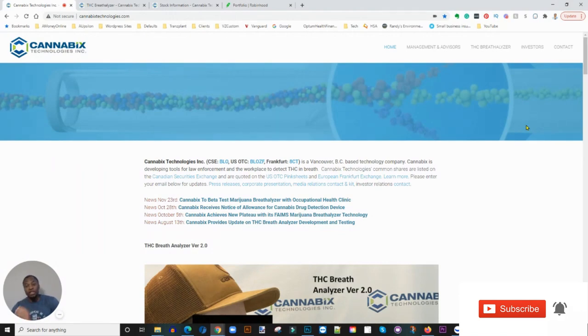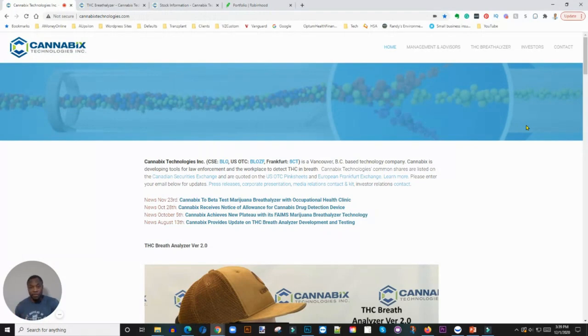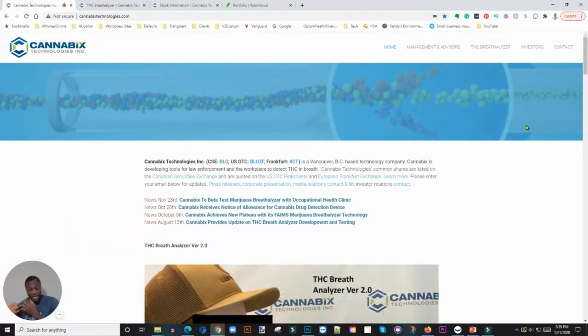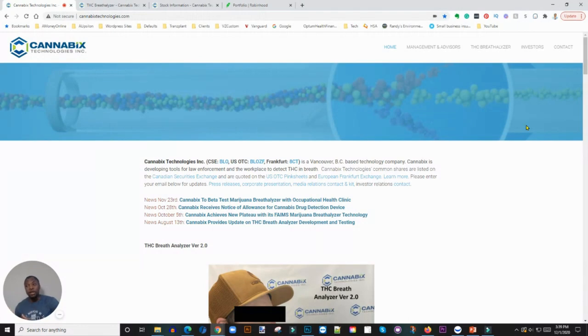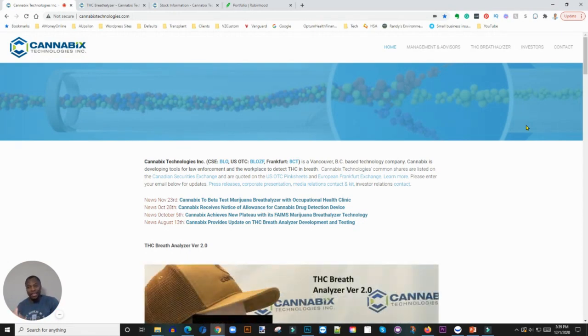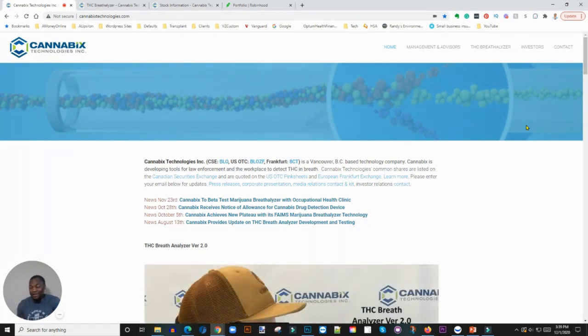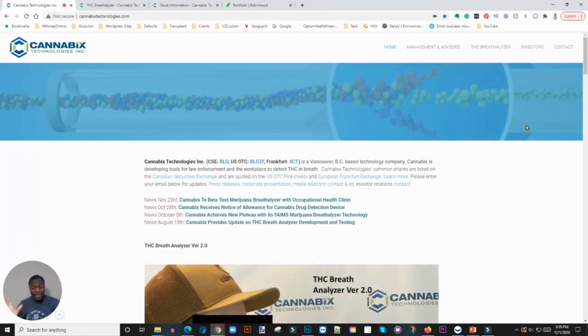The reason I'm bringing this up is, if you notice, more and more states are starting to legalize marijuana either for medical purposes or for recreational purposes. At some point we're going to have the need for a marijuana THC tester. I see there's a need for this — as most states introduce and make marijuana legal, companies and police departments are going to be worried about people coming to work stoned and unable to function, so they're going to start testing.